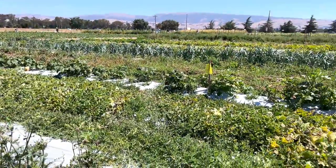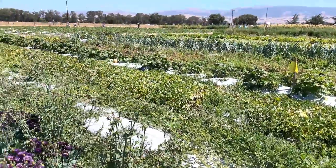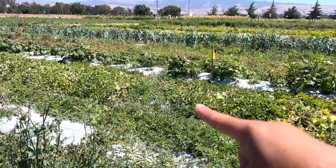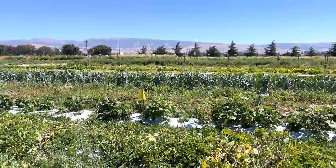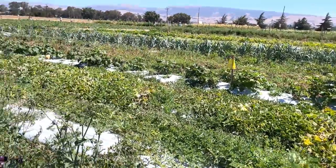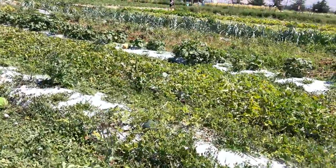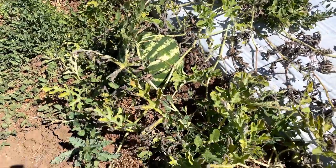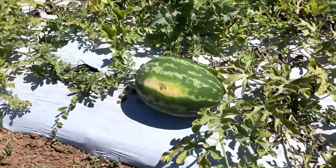So this is their farm here. They have some vegetables — they have melons, they have strawberries over on that side, and over there they have some corn. You can walk around and look at all the veggies they're growing and pick them. There are some of the watermelons right here — they've got several of them.